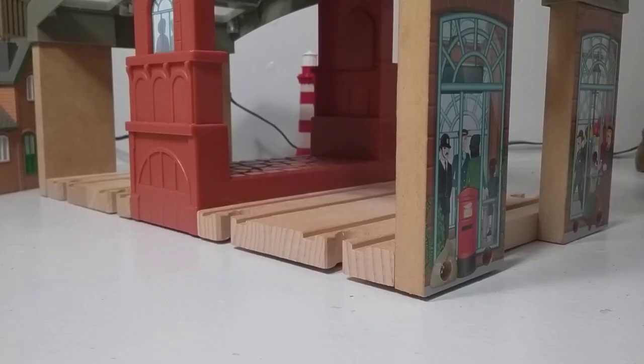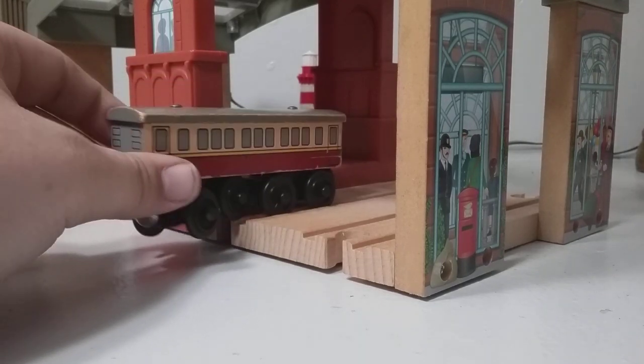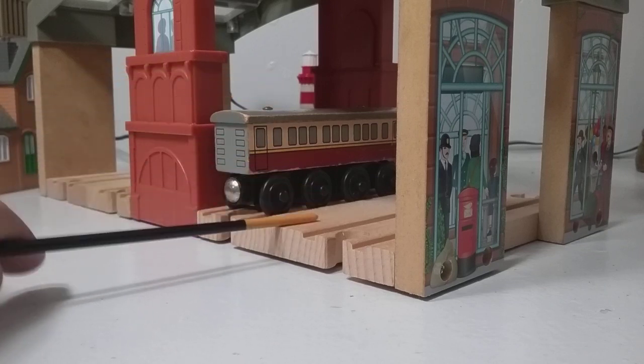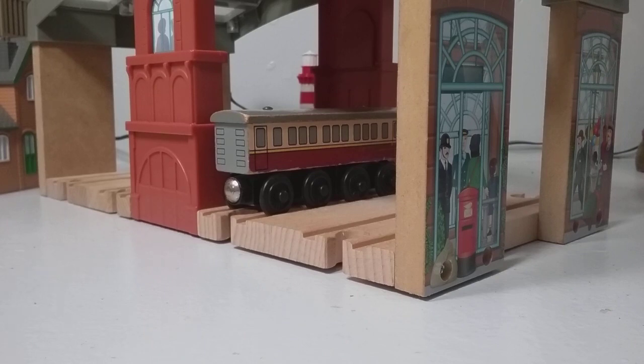The only real issue that I have with this station is the length of the platform. If you bring in, for example, a standard express coach, it can only fit one on the inside of the station. So if you want to make a long train of passenger coaches, you either have to get more of the Vicarstown station, or just park Gordon — like, if Gordon was here, he'd be all the way out past here. I don't like that.